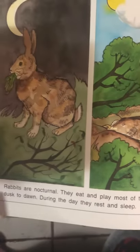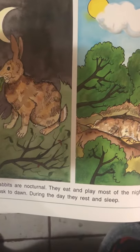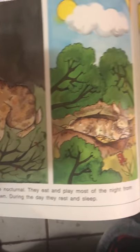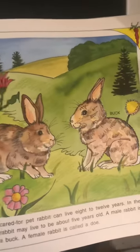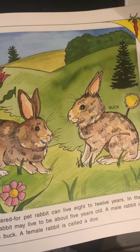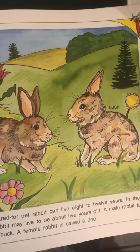Rabbits are nocturnal. They eat and play most of the night, from dusk to dawn. During the day they rest and sleep. A well-cared-for pet rabbit can live up to 8 to 12 years, while a wild rabbit may live to be about 5 years old.